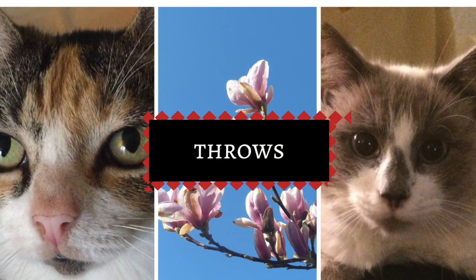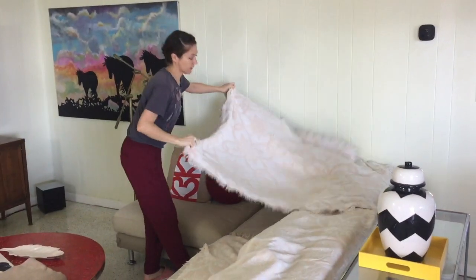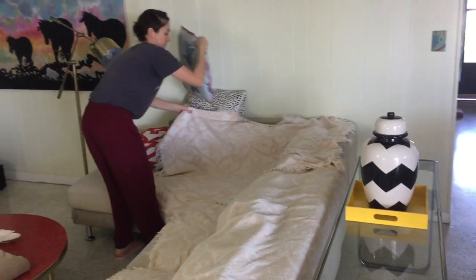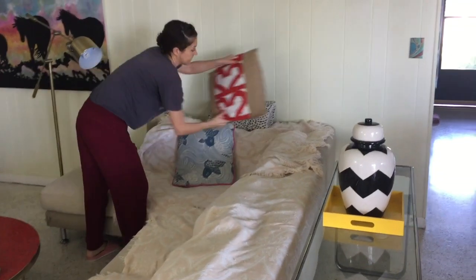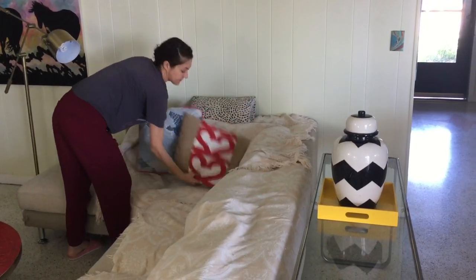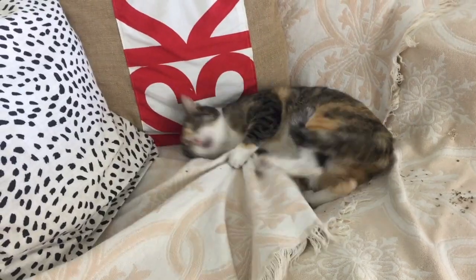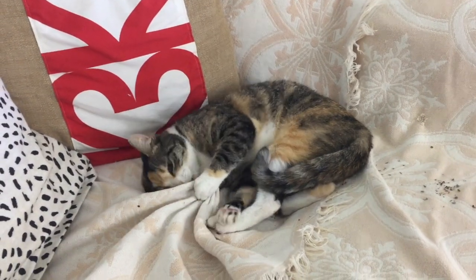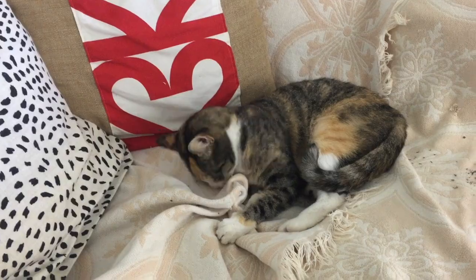Last, I love using washable throws to cover places that the cats love to lounge, like our couch and our bed. I buy inexpensive throws only in white, cream, and taupe colors so that they look good just layered on top of each other throughout the house. When one starts looking a little dirty you can just throw it in the washing machine. The cats can really beat them up and it's no big deal because they're pretty inexpensive — I can just replace them if they get worn out.